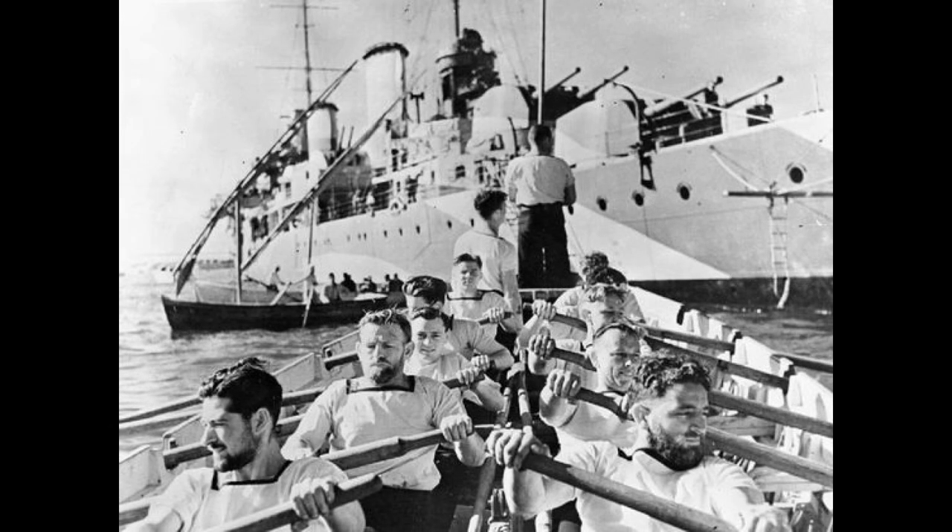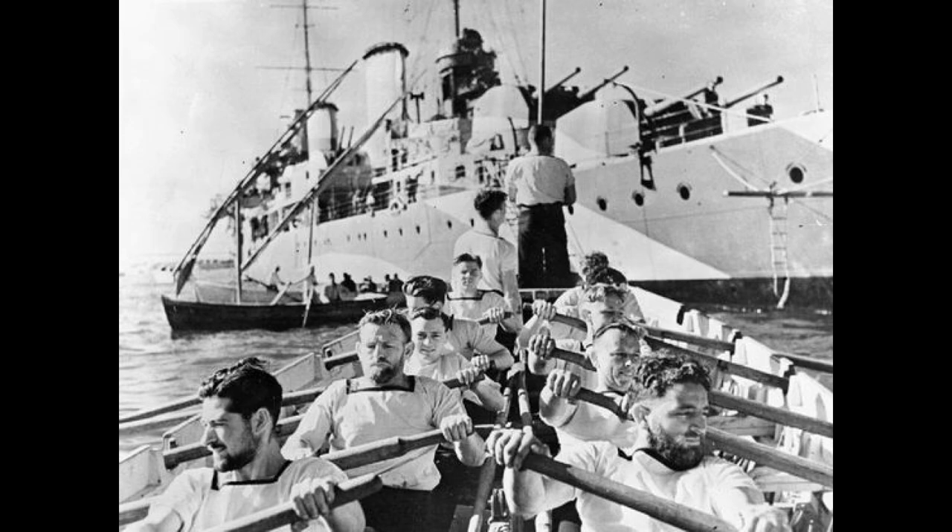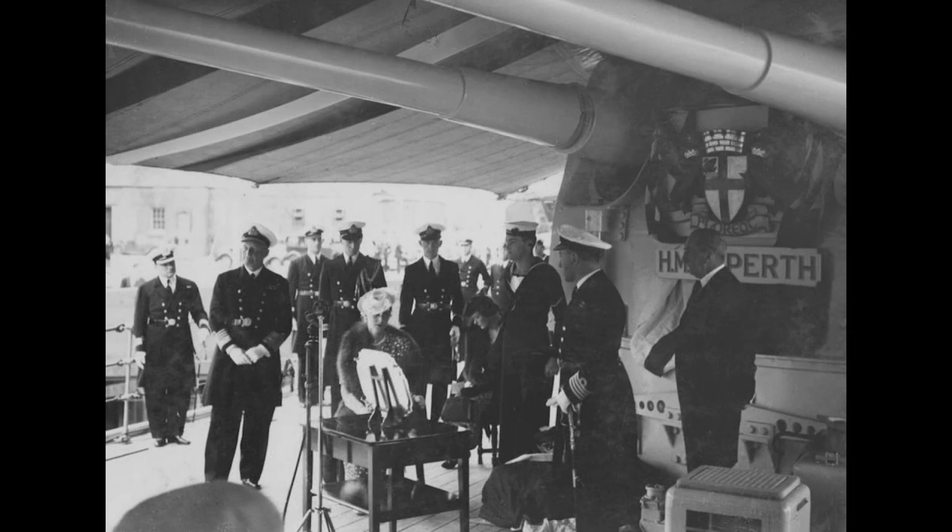By midnight, almost completely out of ammunition and having suffered four torpedo hits, Captain Waller gave the order to abandon ship. 20 minutes later, the Houston was also torpedoed and sunk. Of the 646 crew of the Perth, 353 didn't survive the sinking. Of the 328 survivors, four died after they reached the shore. The rest were all captured as prisoners of war. 106 died during their imprisonment, and the surviving 218 were repatriated to Australia after World War II.